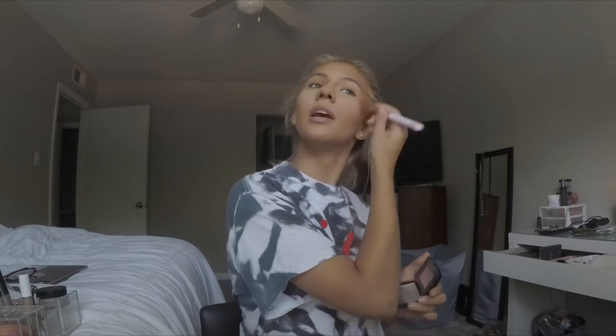Next step: blush. I don't even know what blush this is but I love it — it's such a pretty color. I used to never wear blush but girlfriend, it does something to you. I don't just put it on the cheeks — I put it a little bit on my forehead and my chin just to brighten the mood.